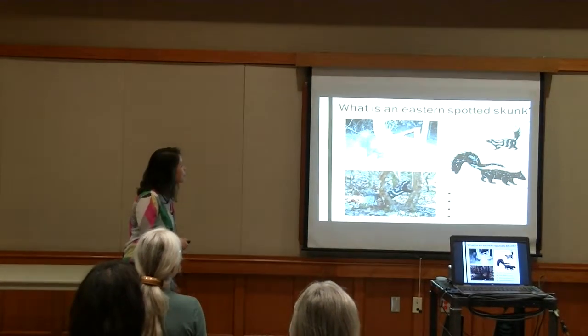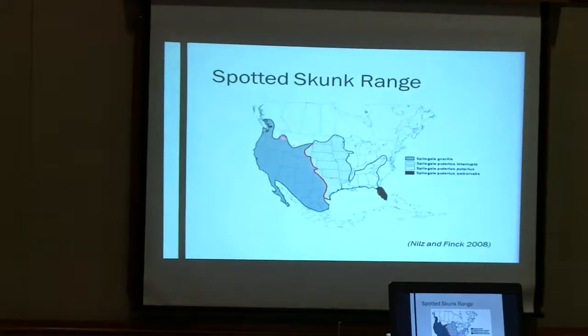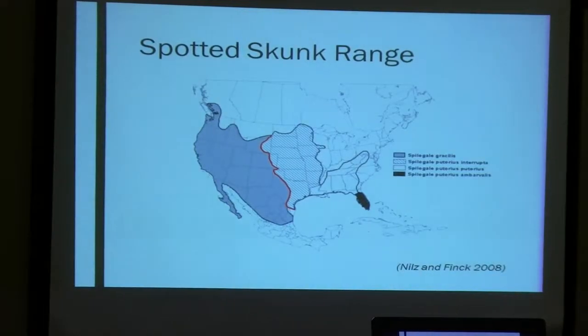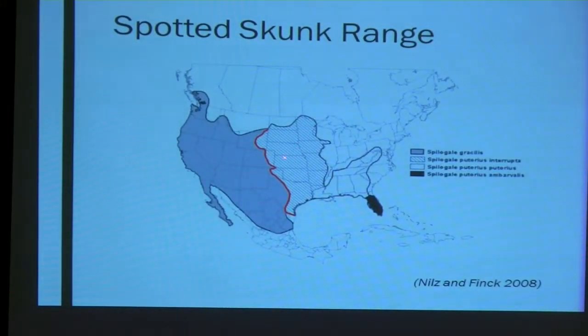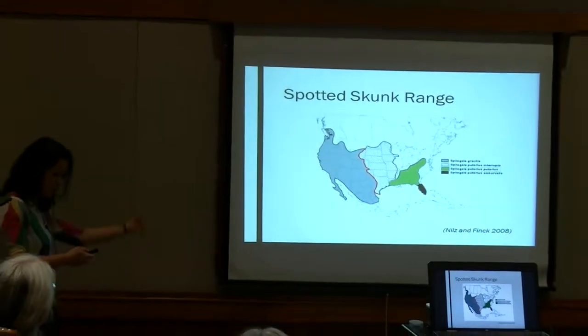They're pretty cute, but like I said, we really don't know very much about them. There are actually two species of spotted skunks in the United States. There's the western spotted skunk in the gray area to the left of the red line, and then there are three subspecies of eastern spotted skunks. The plains spotted skunk is in the Great Plains region. The Florida spotted skunk is in the panhandle of Florida — they actually seem to be much more abundant down there. And then where we are, we have the Appalachian spotted skunk, which ranges through most of the Appalachians, including where we are today.